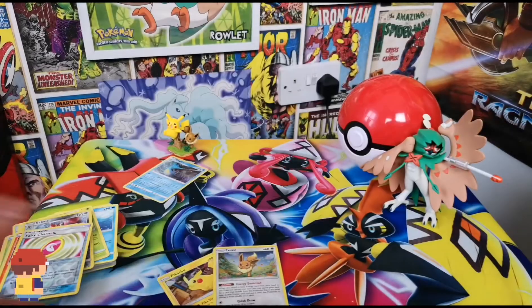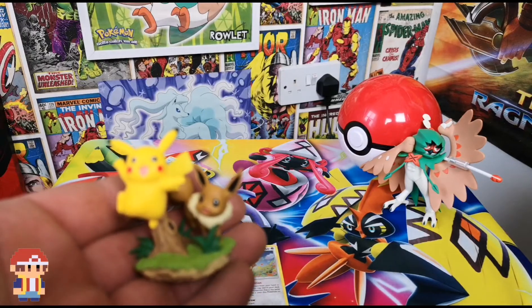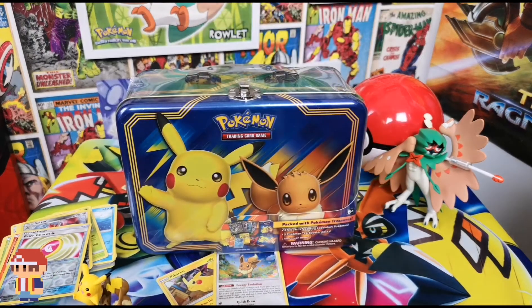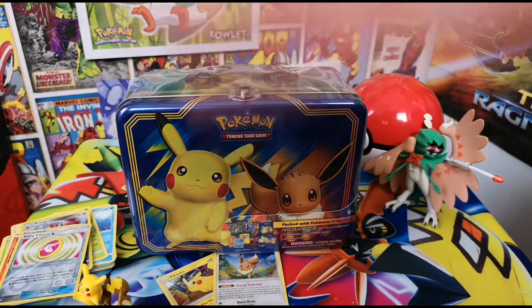That was this week's unboxing. Don't forget to come back tomorrow for the tin, and then the two Dragon Majesty boxes on Tuesday. My chair is super squeaky but visuals, thank you so much for watching - keep being awesome, keep it out.